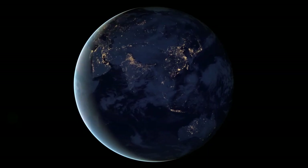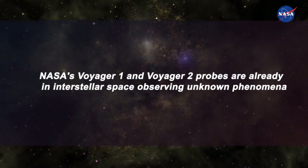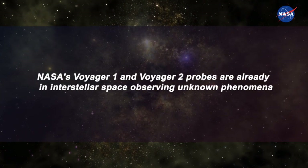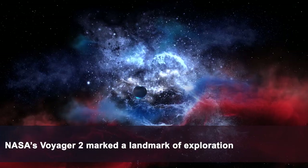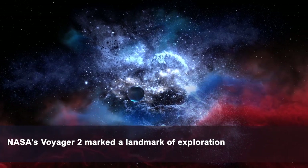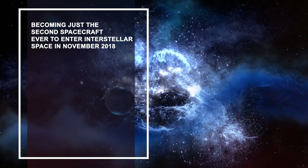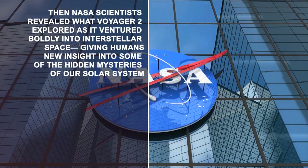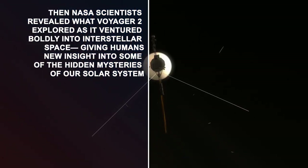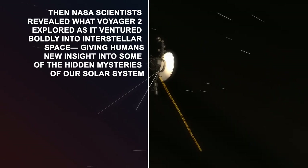It might be intriguing that interstellar travel and exploration are technically possible. NASA's Voyager 1 and Voyager 2 probes are already in interstellar space observing unknown phenomena. Billions of miles from Earth, NASA's Voyager 2 marked a landmark of exploration, becoming just the second spacecraft ever to enter interstellar space in November 2018. NASA scientists then revealed what Voyager 2 explored as it ventured boldly into interstellar space, giving humans new insight into hidden mysteries of our solar system.